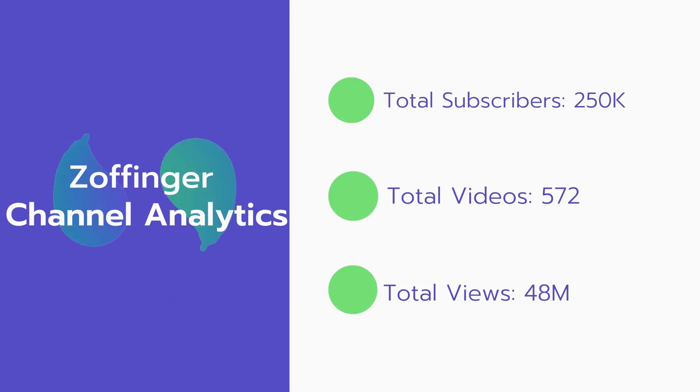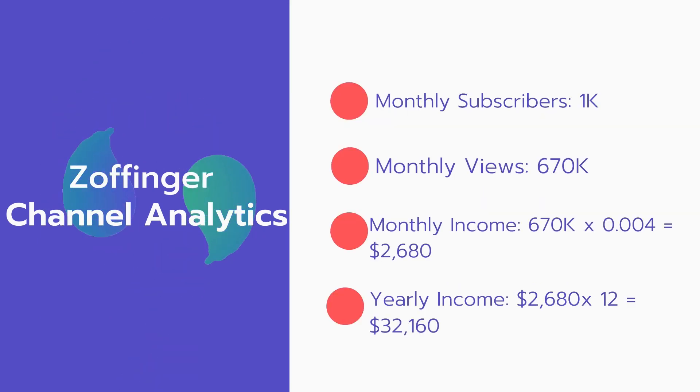Now let's go over Zoffinger's channel analytics. Total subscribers: 250,000. Total videos: 572 videos. Total views: 48 million. Monthly subscribers: 1,000 per month. Monthly views: 670,000.